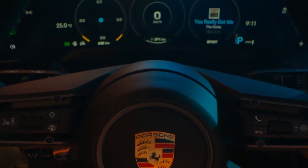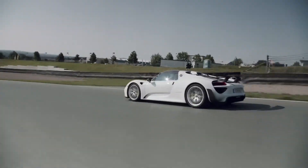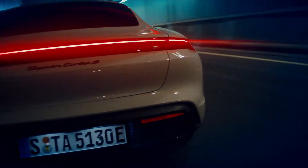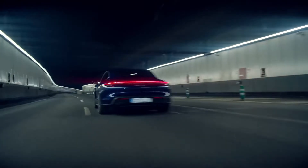The Taycan Turbo S can go from 0 to 100 kph in just 2.8 seconds, which is insane. For reference, it is just 0.2 seconds slower than a 918 Spyder — an actual hypercar. When you put your foot down, your body is going to leave your soul behind. Wait till you hear the price, then the opposite is going to happen.